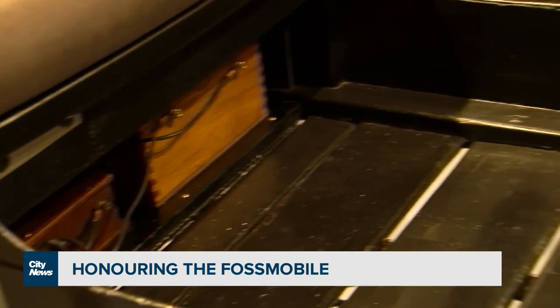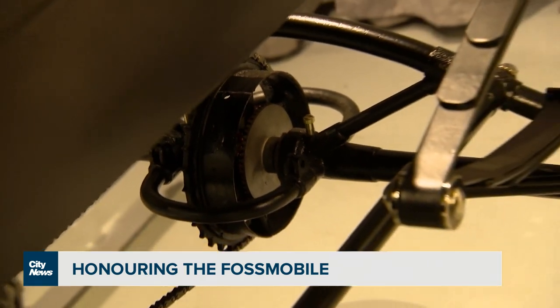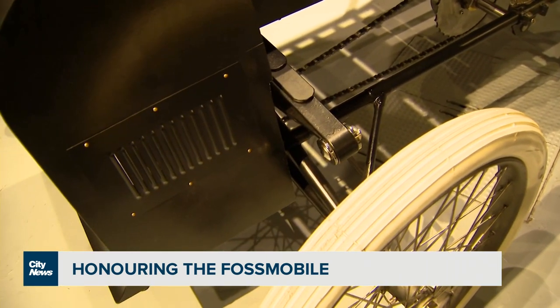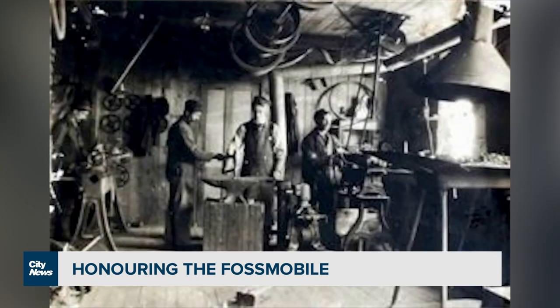We also had access to a 1901 Fossmobile, which is built from the designs of the Fossmobile. So with viewing that and the photographs and getting the parts, we were able to put it all together. It was a one-off manufacture for the builder George Foss of Sherbrooke, Quebec, who built it when he was just 21 years old.